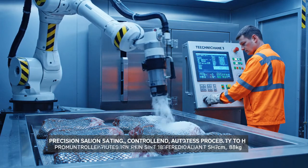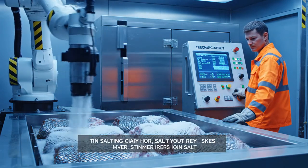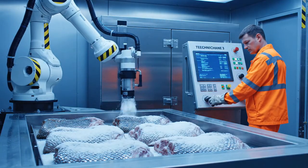Precision salting: a controlled, automated process to halt natural degradation and preserve the scale structure.